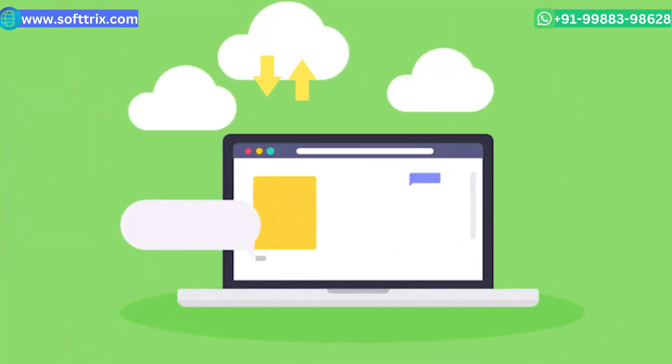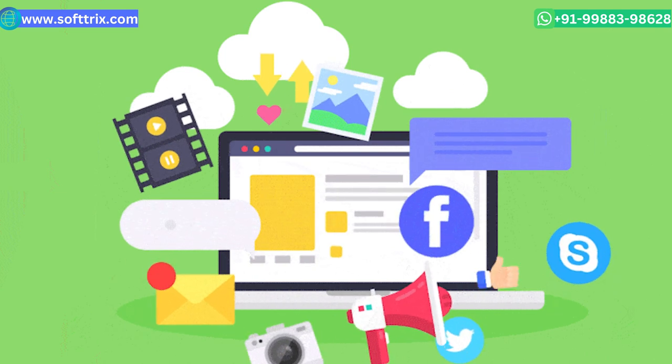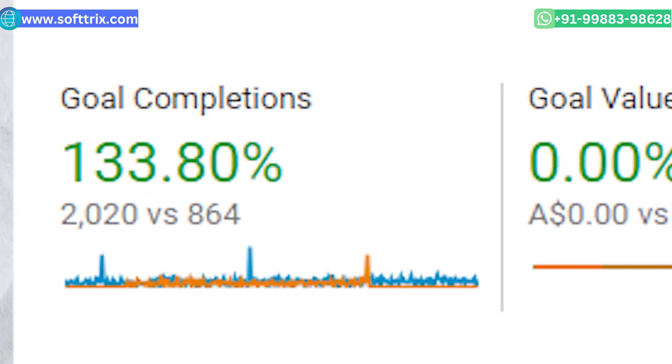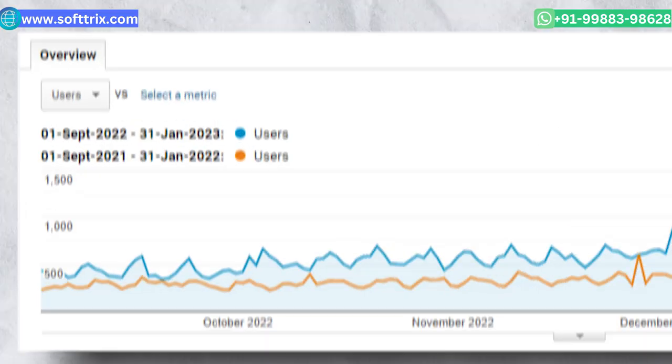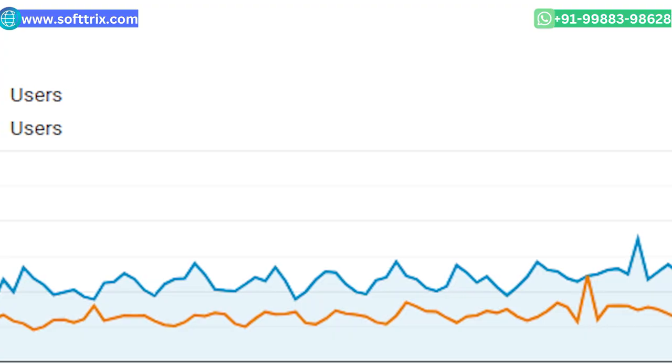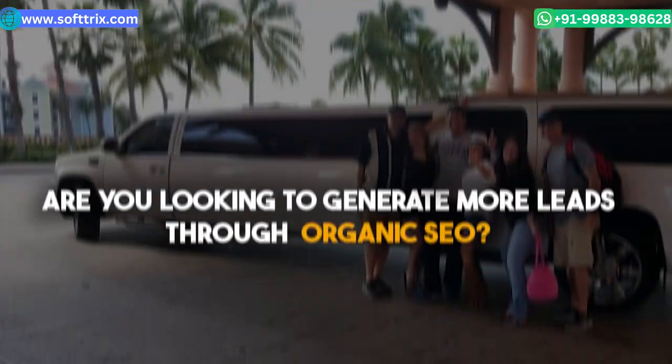It took us time, but at the end of the sixth month we were able to generate 2000 plus leads for this client, and of course the organic traffic to the website also improved. In case you are running a local limo service business or local limo rental business online and are looking to generate leads online through organic SEO,